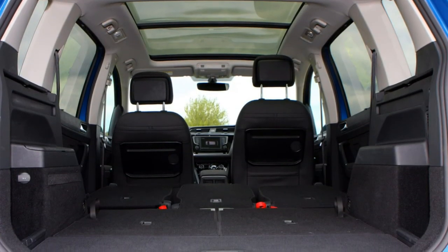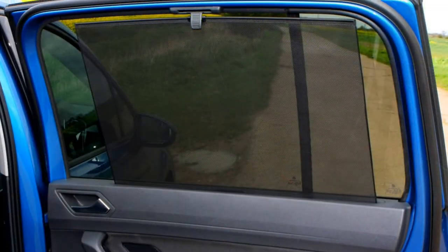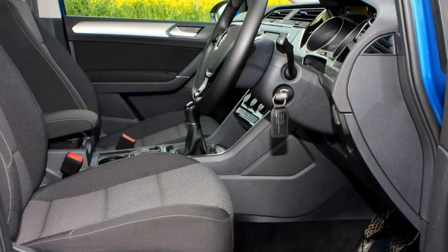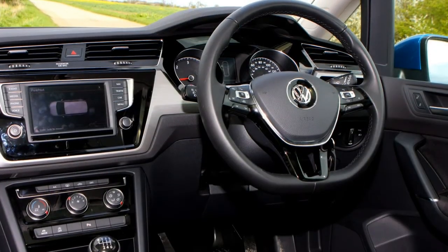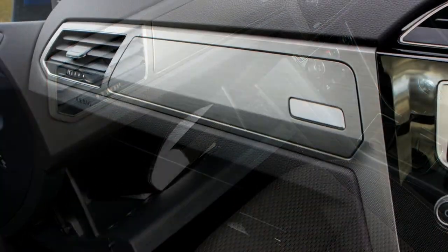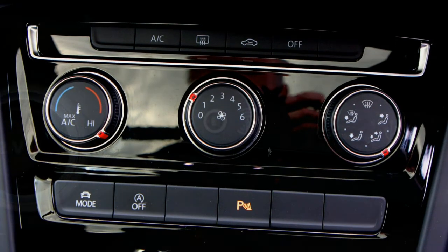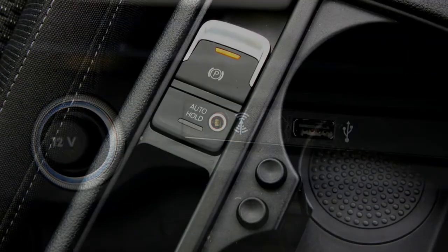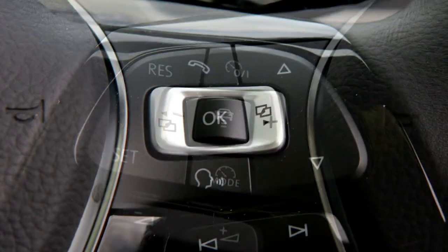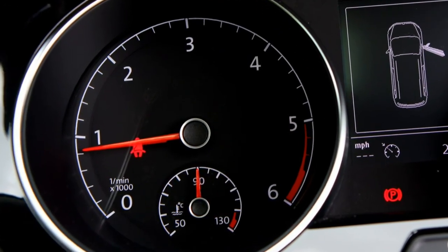From launch the Volkswagen Touran was available in four trims: S, SE, SE Family and SEL, with an R-Line added in 2016. Even the standard trim includes plenty of practical features and contemporary tech including DAB radio, Bluetooth and air conditioning. Moving up trim levels gives access to parking sensors, a panoramic sunroof, sat-nav and App Connect including smartphone integration via Apple CarPlay, MirrorLink or Android Auto. There's also a raft of driver assistance features available as standard or optional, such as adaptive cruise control, front assist with city emergency braking, traffic jam assist and side assist with rear traffic alert.